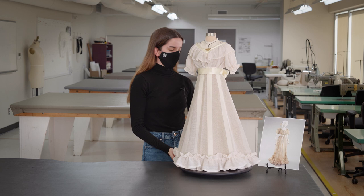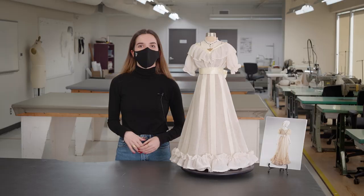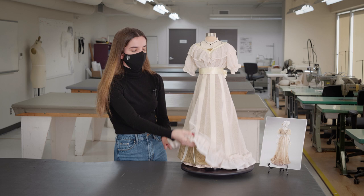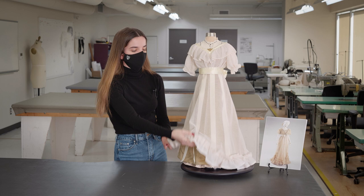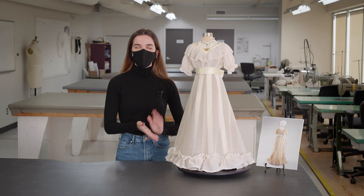You can also see the closure in the back with the bow. For the skirt, I used a pattern system for dressmakers from the 1910s, and that's how I made the bottom layer of the skirt. The top layer is just one big piece of fabric, and as we can see in the picture, there are no side seams. So this is my dress. Thank you very much.